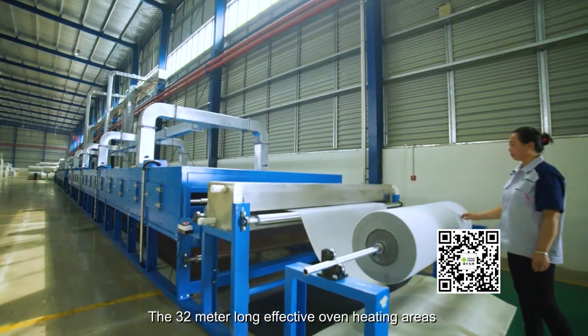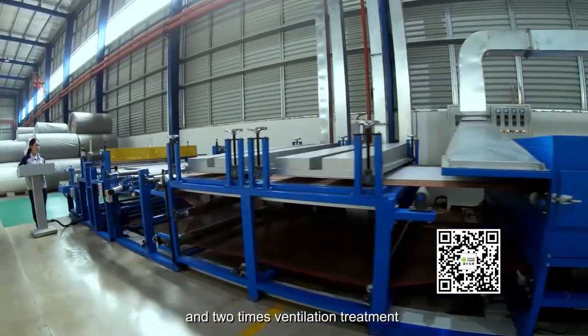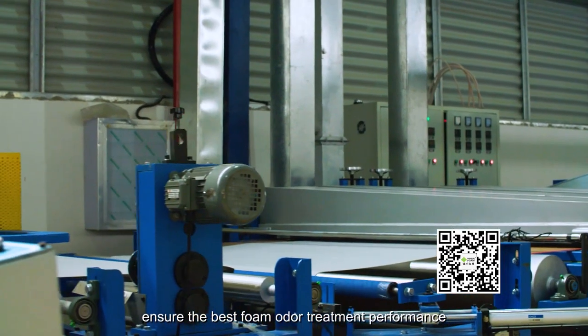The 32-meter long effective oven heating area and two-pass ventilation treatment ensure the best foam odor treatment performance.